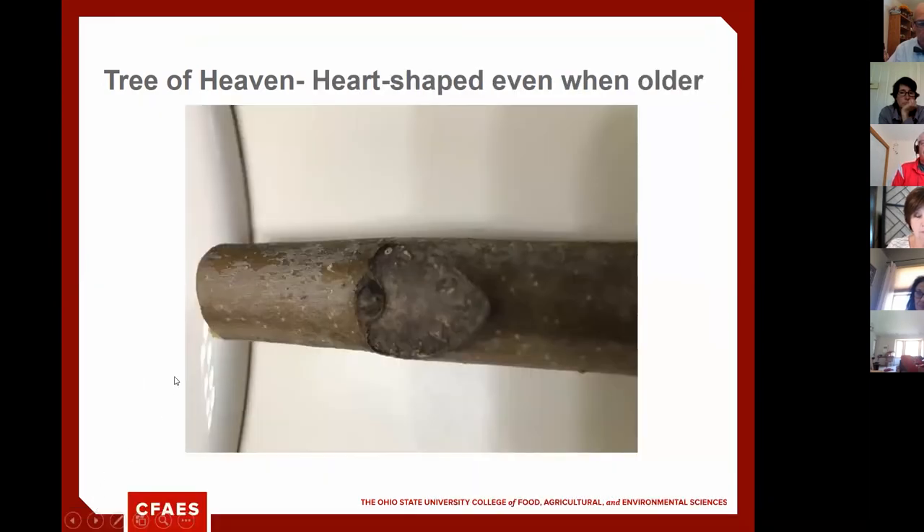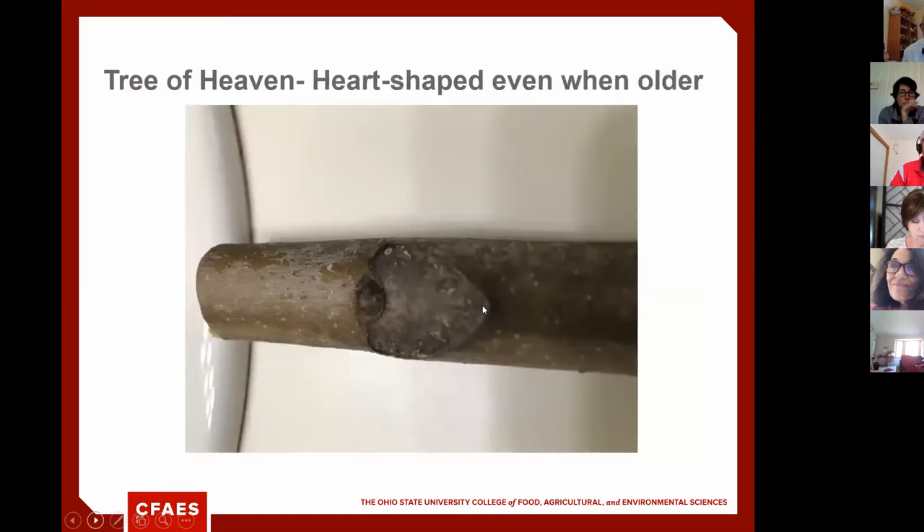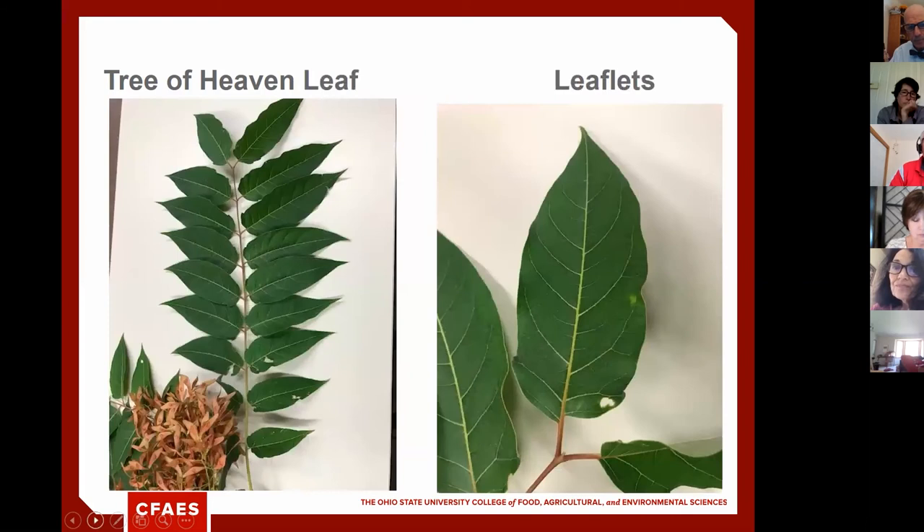The most important identifying feature is the heart-shaped bud scar — really distinct, like a Valentine's Day heart. You can see it on the flower stalk as well as on the stem. Even on older trees, that heart-shaped bud scar remains visible. The leaf scar is where the leaf was previously attached to the stem, and on Tree of Heaven it is distinctly heart-shaped.